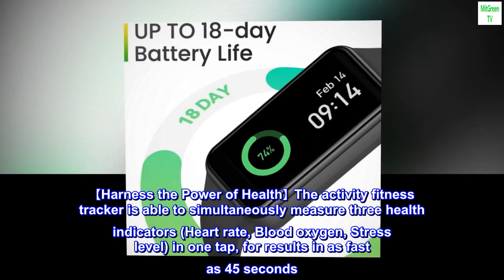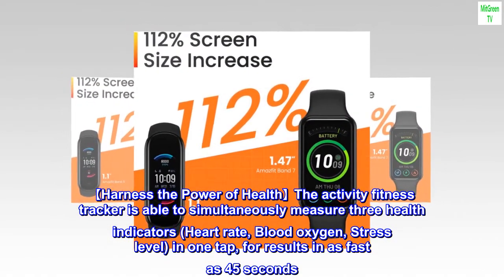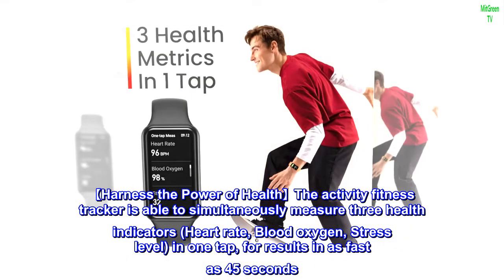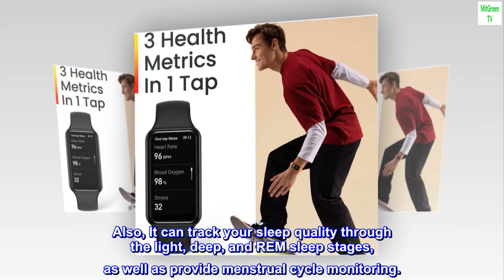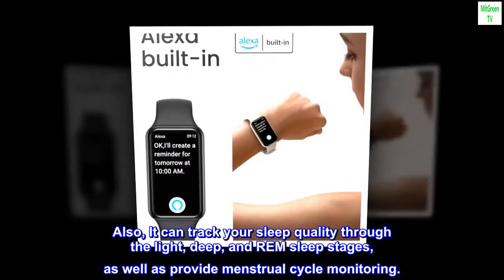Harness the Power of Healthy Activity. The Fitness Tracker is able to simultaneously measure three health indicators — heart rate, blood oxygen, and stress level — in one tap, for results in as fast as 45 seconds. It can also track your sleep quality through light, deep, and REM sleep stages, as well as provide menstrual cycle monitoring.